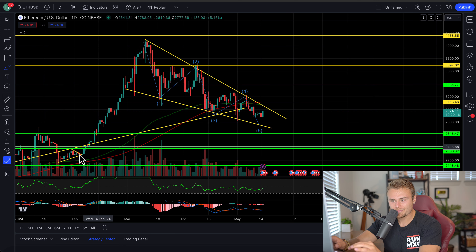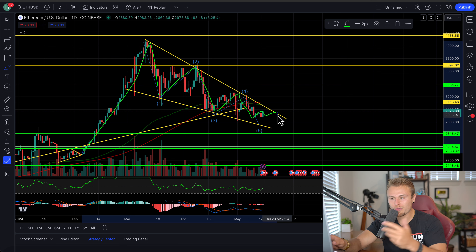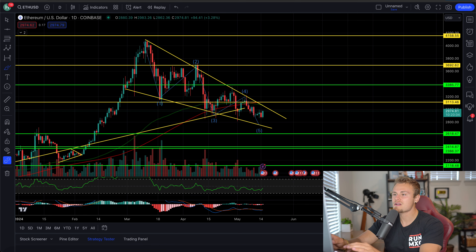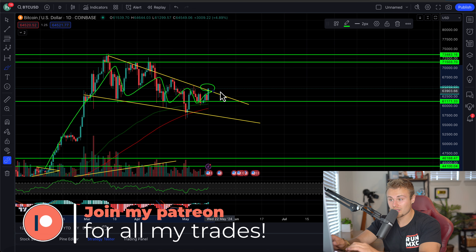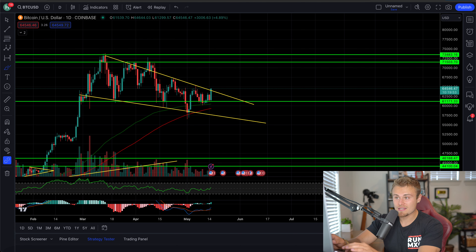We'll also be looking at Ethereum, which has had a much bigger, much greater symmetrical or descending fractal forming here. We're slowly filling in this gap and we're going to need to make a decision, hopefully one that benefits us by breaking upwards. And that same thing is with Bitcoin, as Bitcoin has a massive bull flag formation here. We're almost about to confirm it as we are currently retesting major resistance.